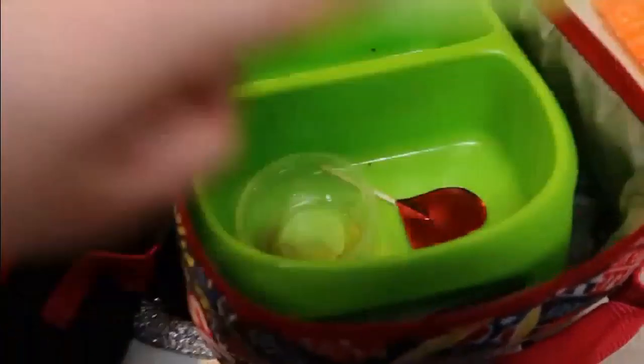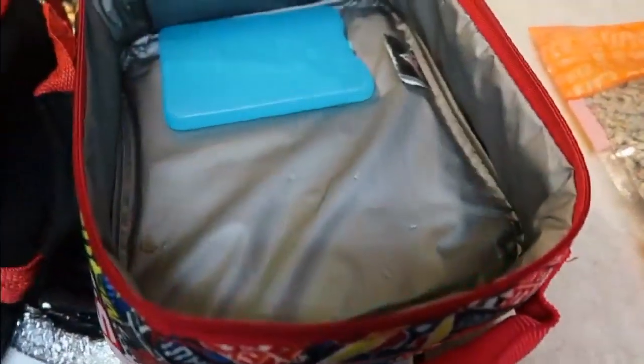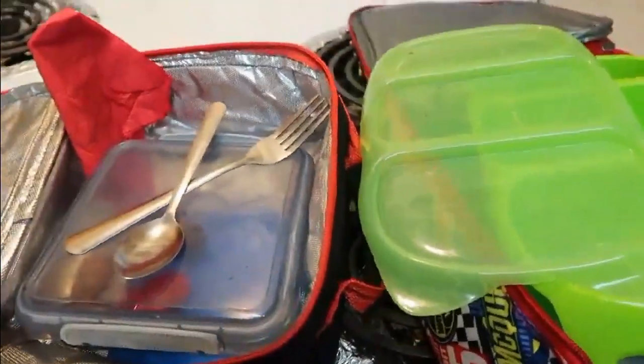Alrighty guys, this is what my kids ate today. They ate everything of course. There's Liam's. And it looks like Jack left a couple berries and a couple of his sausages. But overall they both said they really, really enjoyed it. We will see you guys tomorrow.